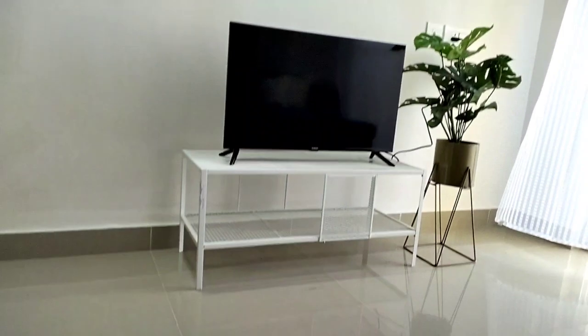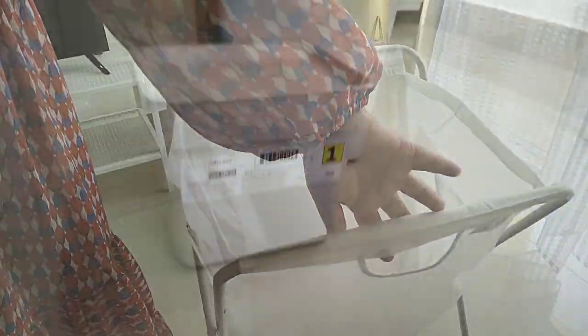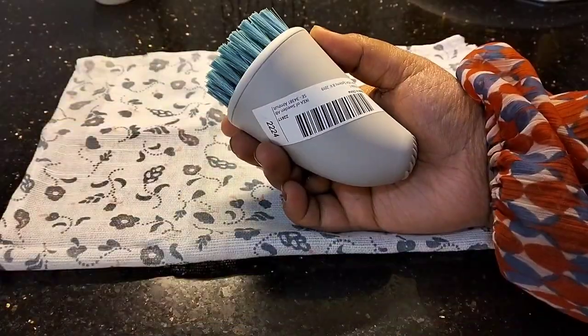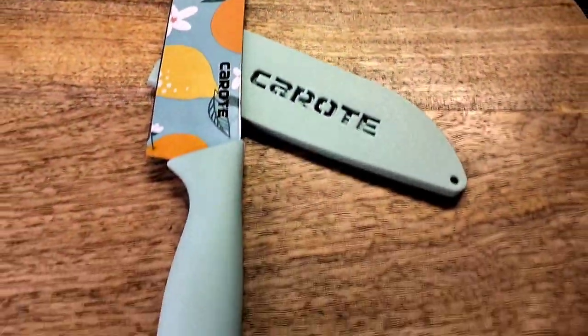Hey everyone, it's Riyashree and thank you so much for visiting my channel. In today's video I'll be sharing with you some of my best purchases that I have made for my new home, and I hope you will like this one. Let's get started.